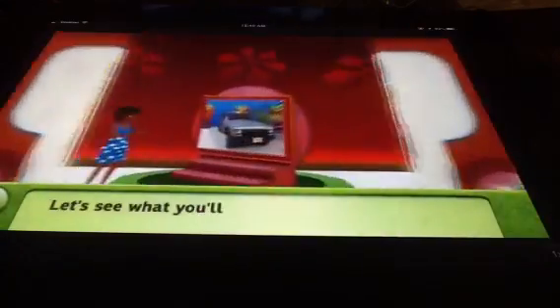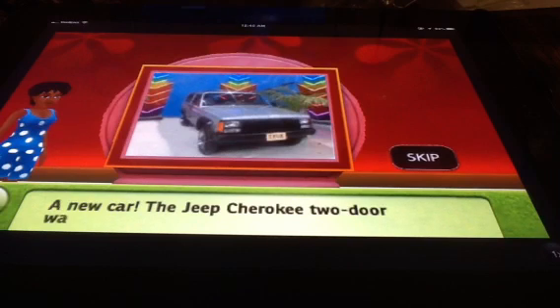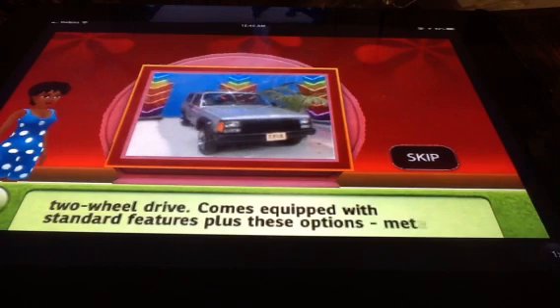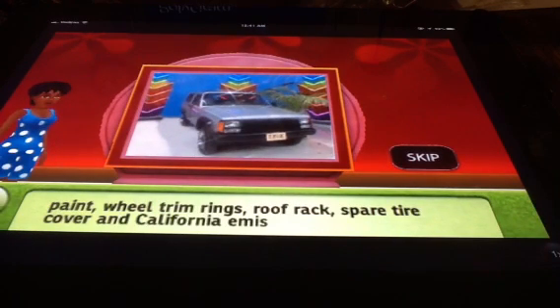Let's see what you'll be playing for — and here's the card! The Jeep Cherokee two-door Laredo, a sport utility vehicle with two-wheel drive. It comes equipped with standard features plus these options: metallic paint, wheel trim rings, roof rack, spare tire cover, and California emissions.